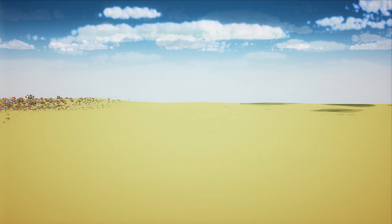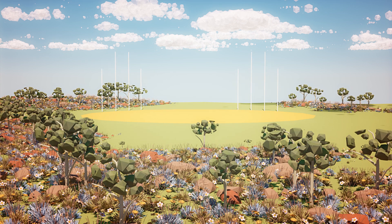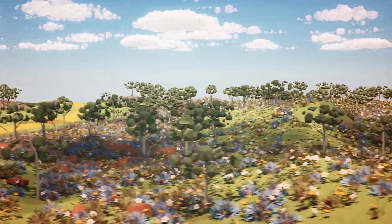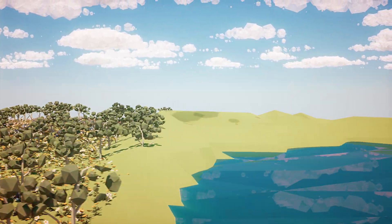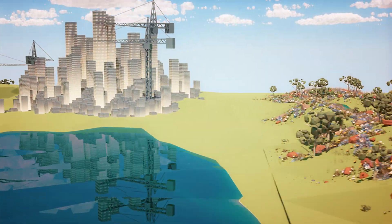So where do we use this recycled water? Recycled water is perfect for irrigating sports grounds, golf courses and public open spaces, as well as non-food crops like trees, woodlots, turf and flowers. It's also suitable for construction and industrial processing.